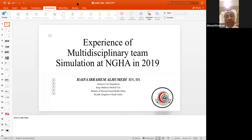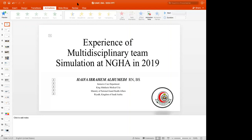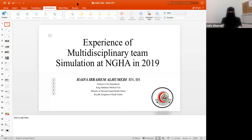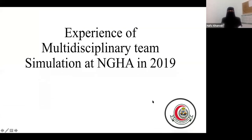Thank you. First of all, I'd like to welcome all of you to the Healthcare Simulation Activity 2020 from the Saudi Society for Simulation and Healthcare. My name is Haifa al-Hamidi. My background is ICU nurse in the Ministry of National Guard in Riyadh. Today, I'll talk about our experience as a multidisciplinary team simulation at National Guard Hospital in 2019.